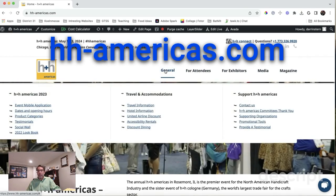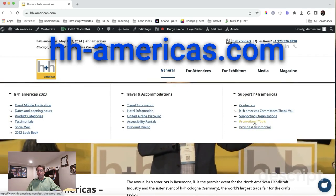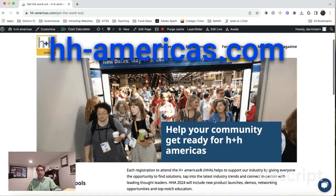Just go to our website, click on General. Under Support for H&H Americas, click on Promotional Tools. The site will load.